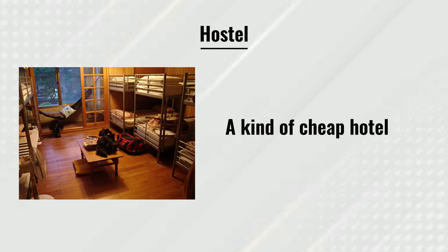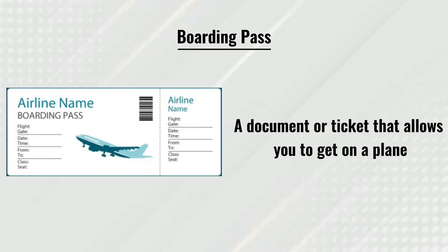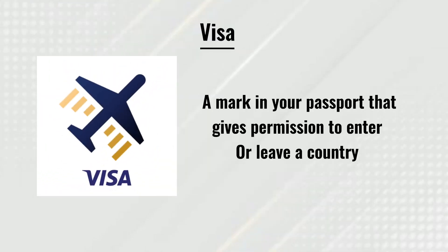Hostel: a kind of cheap hotel. Baggage: the suitcases and bags that you travel with. Boarding pass: a document or ticket that allows you to get on a plane. Visa: a mark in your passport that gives permission to enter or leave a country.